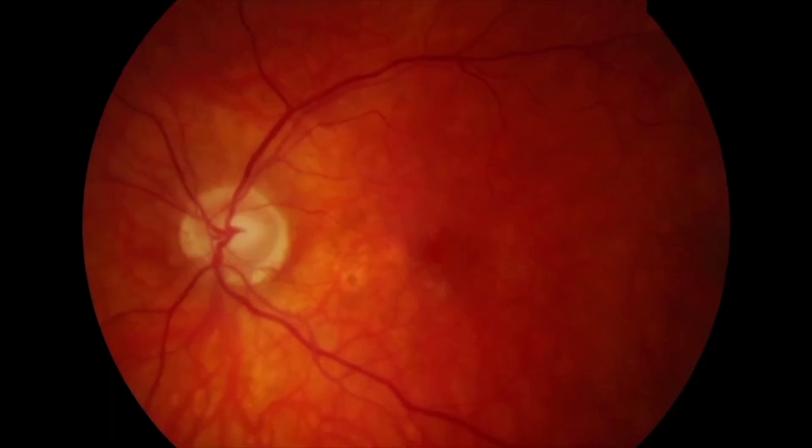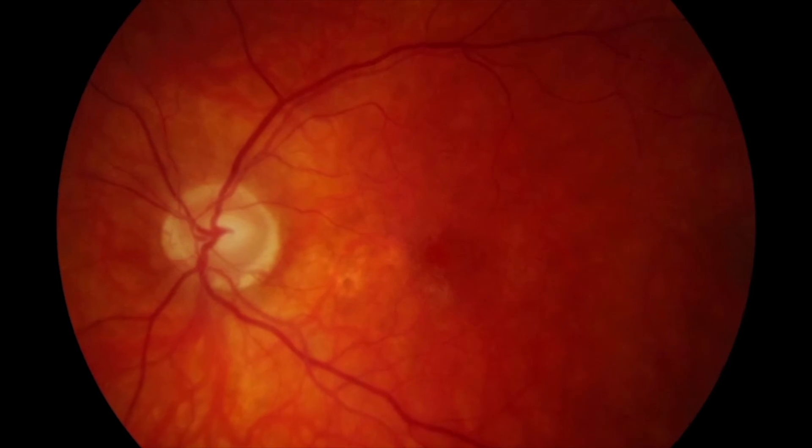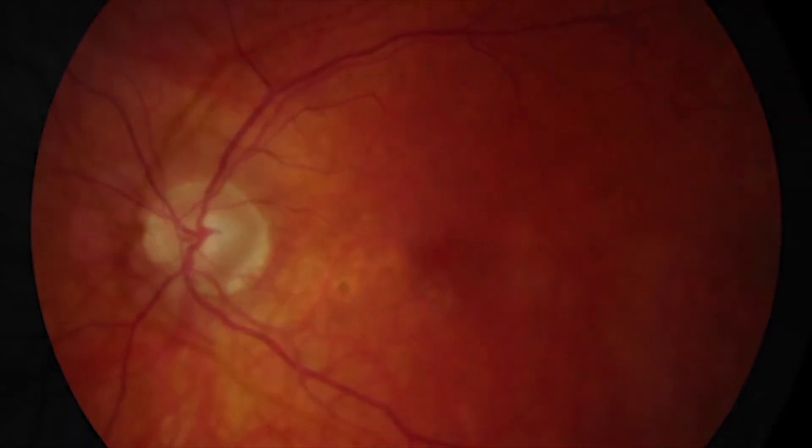Into the RPE, into the choroid — they came up with a set of filters that would allow us to see disease, enhance the image so we could see the raw image. Different from other companies, for example, that would enhance a certain area of the retina and then Photoshop it into a beautiful picture.